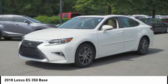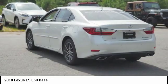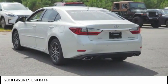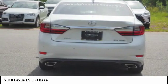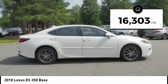A 3.5-liter V6 engine propels the ES from 0 to 60 miles per hour in 6.8 seconds, and the countless standard interior features transport you to a new level of luxury and convenience. This vehicle has less than 20,000 miles.